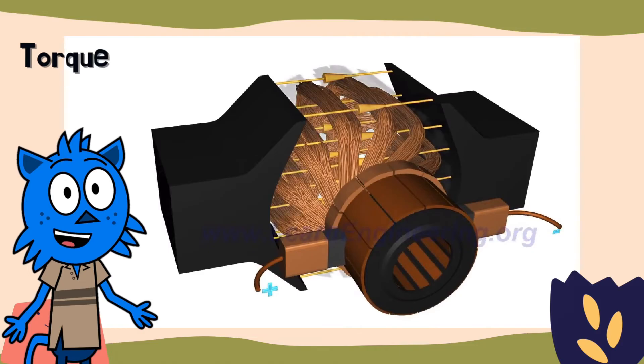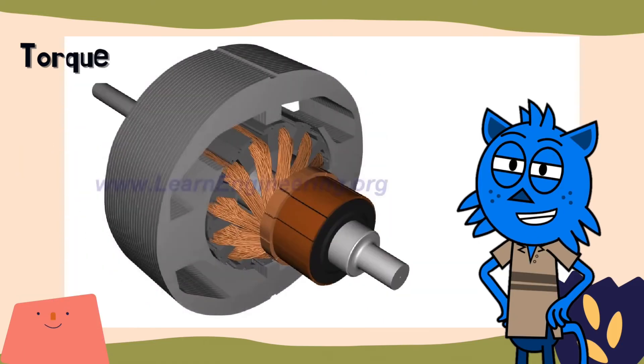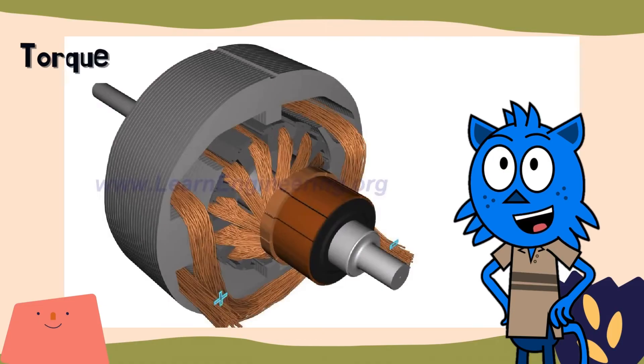There are lots of other things motor designers can add to improve operation, like soft magnetic cores between the armature coils and electromagnets for the stator poles. But all DC motors follow the general principle shown here to convert an electric voltage to mechanical torque.